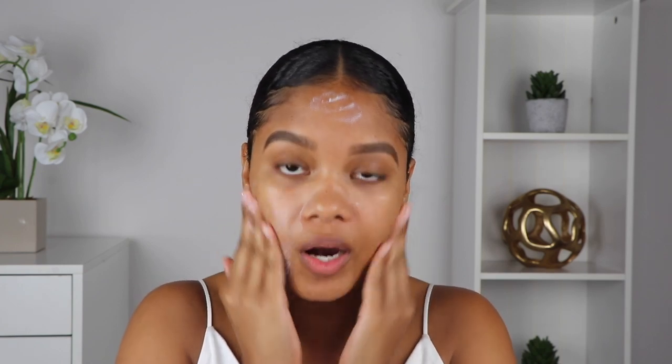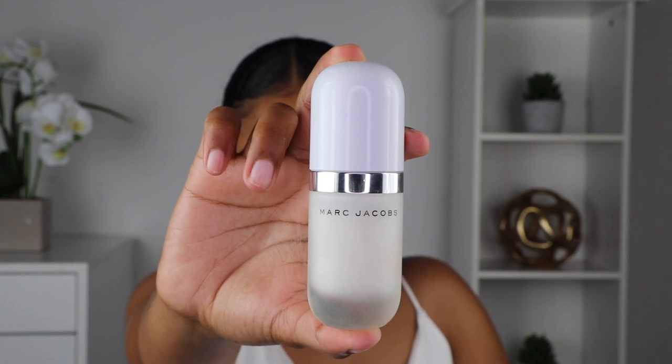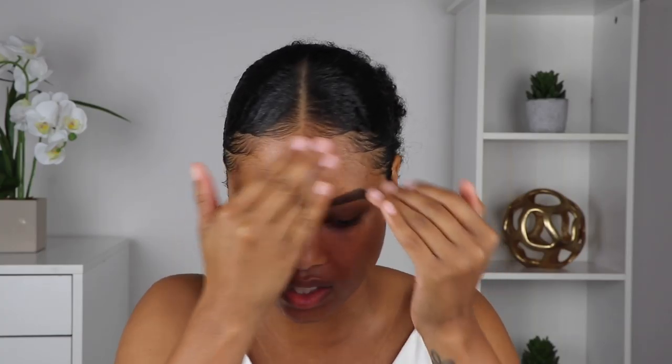First things first, I'm going to prime my face. If you've seen a few of my other makeup videos, you'll know my favorite primer is the Marc Jacobs coconut face perfecting skin primer. I absolutely love this — it is super moisturizing and I just use it with every single makeup look.